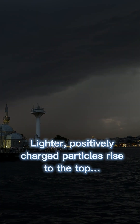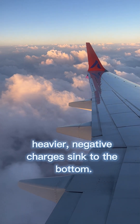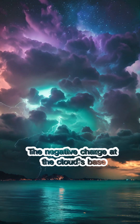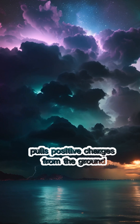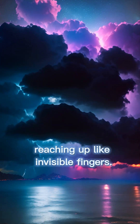Lighter, positively charged particles rise to the top. Heavier, negative charges sink to the bottom. The cloud becomes one giant battery. The negative charge at the cloud's base pulls positive charges from the ground, reaching up like invisible fingers.